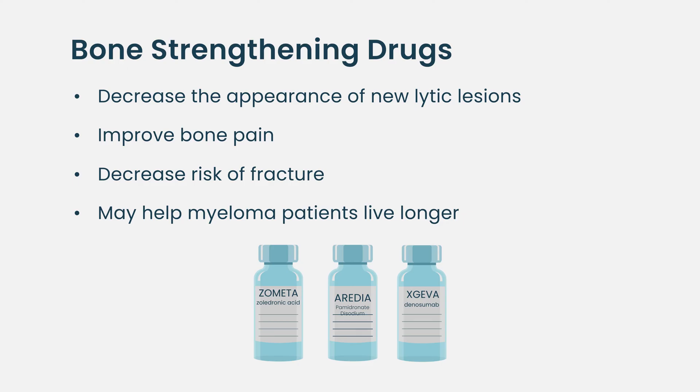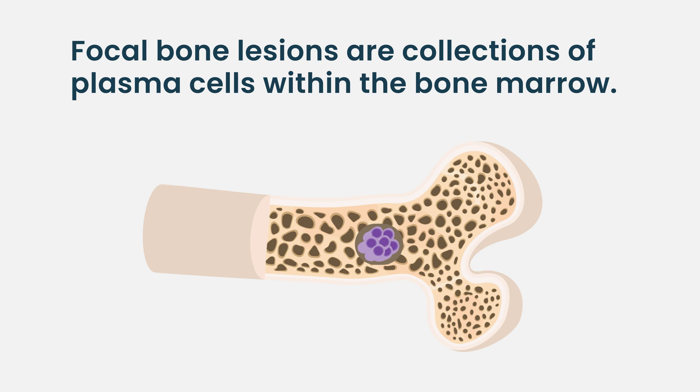In addition to lytic bone lesions, we sometimes talk about focal bone lesions. That really refers to the detection of collections of plasma cells within the bone marrow, whether or not they're actually injuring the bones, which usually involves imaging techniques other than the regular x-rays we use to find lytic lesions.